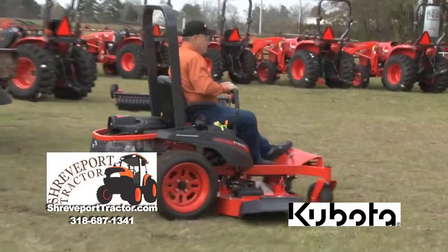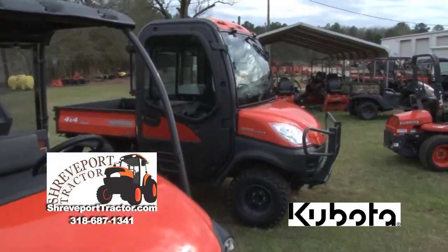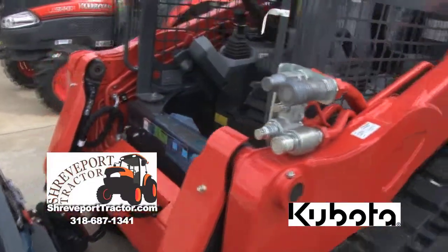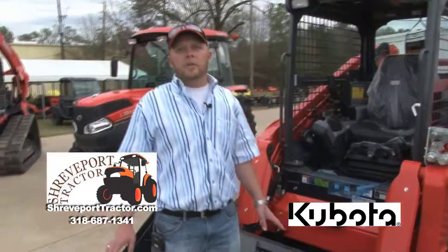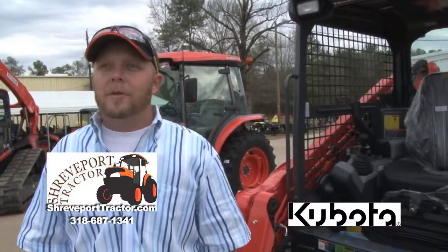Kubota's got a new line of exciting zero-turn mowers called the Commanders — from 23 horsepower to 27 horsepower. We have RTVs, which stand for rough terrain vehicles, and we also have skid steers — this is the new Kubota SVL, made in a 75-horse and a 90-horse. Anything you can dream of to help you do your job easier, they have an attachment for. We've got tractors from 18 horsepower all the way up to 135 horsepower. We're a full-line Kubota dealer here at Shreveport Tractor, where the coffee pot's always on.